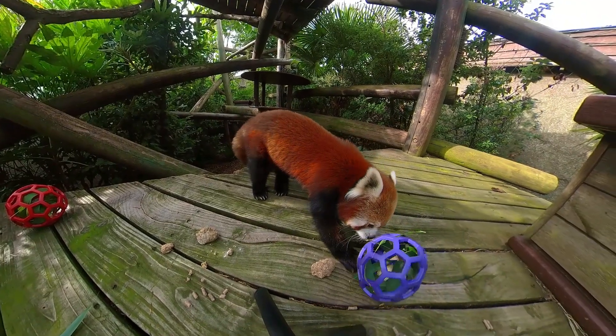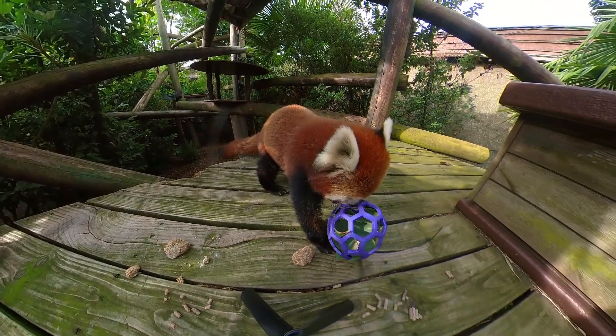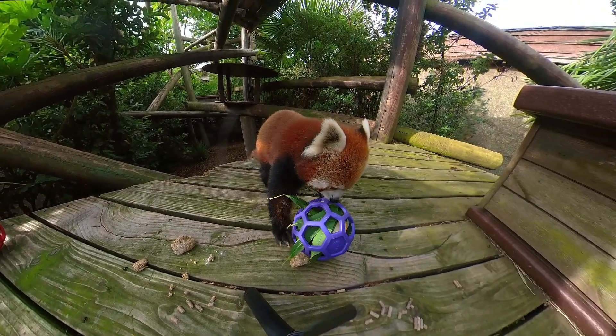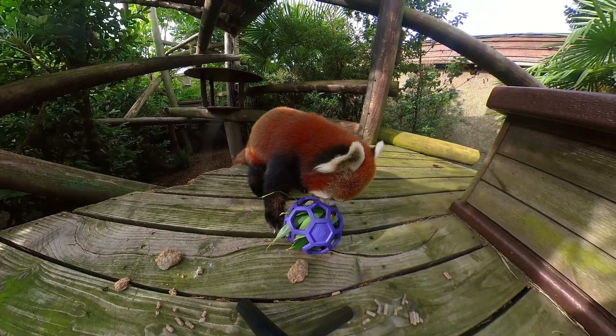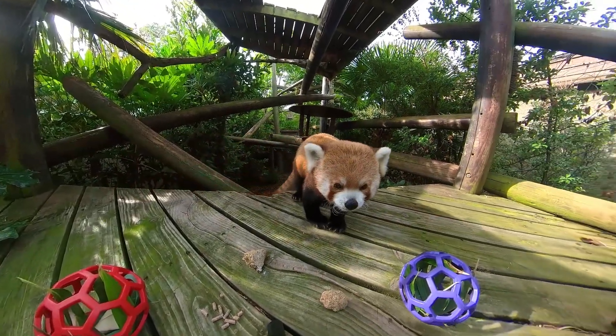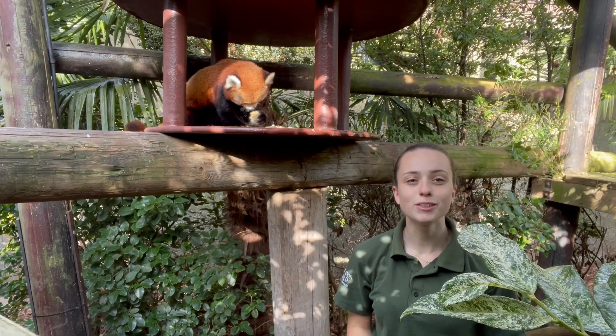Climate change also impacts the vegetation and affects the red panda's food source. We do support the Red Panda Network charity, which works out in Nepal to help protect red pandas and their natural habitat. They work with local communities and are part of research which helps conservation.